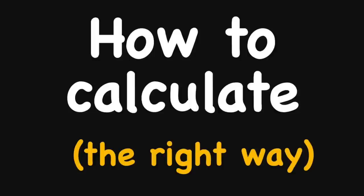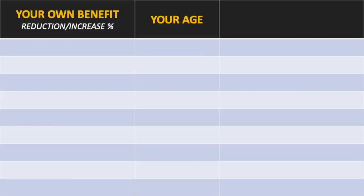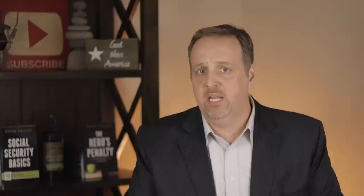Now that we know what a spousal benefit is and what it takes to qualify, let's look at how it's calculated. Your own benefit and your spousal benefit are not calculated the same when it comes to reductions for filing early or increases for filing later. I'm going to make the assumption that you are the one receiving spousal benefits. In the center we have your filing age; to the left, the reductions or increases to your own benefit from your work history; and to the right, the reductions or increases to your spousal benefit base — which is half of your higher earning spouse's full retirement age benefit. We'll assume your full retirement age is 67, for anyone born in 1960 or later.